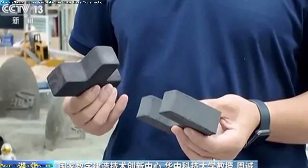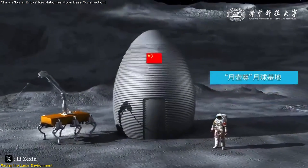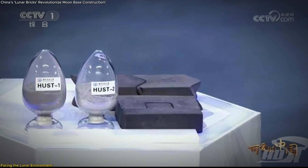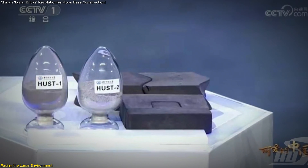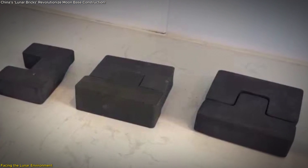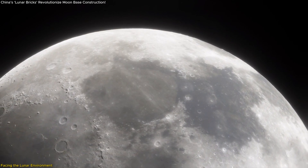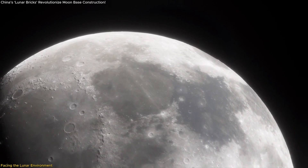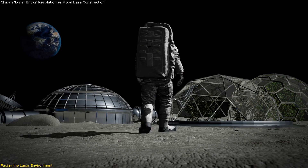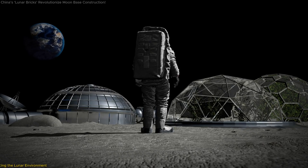Additionally, researchers are evaluating the bricks' insulation properties, as proper insulation is essential to maintain stable temperatures inside any lunar habitat. If these tests are successful, the lunar bricks could provide a reliable building material for future settlements. The researchers aim to prove that these bricks can effectively insulate structures, protect against cosmic radiation, and remain stable in the Moon's vacuum environment — marking a critical step towards constructing a lunar base that could support sustained human presence on the Moon.